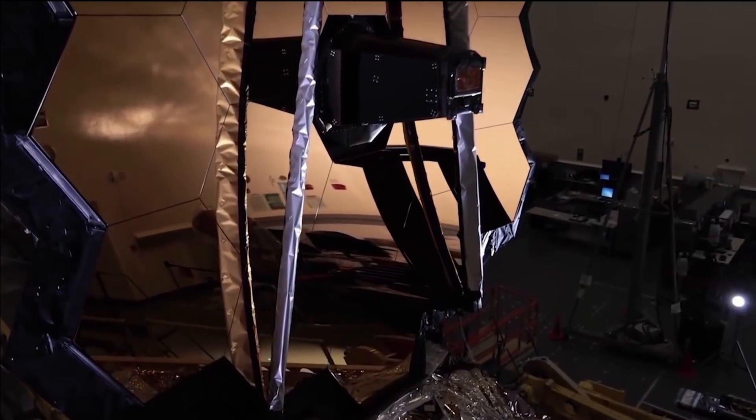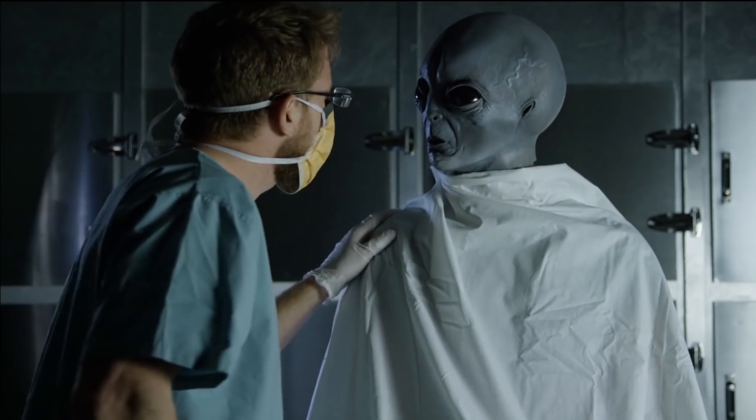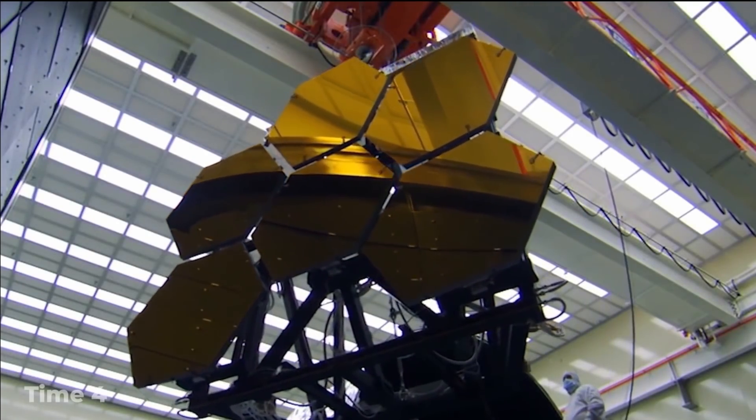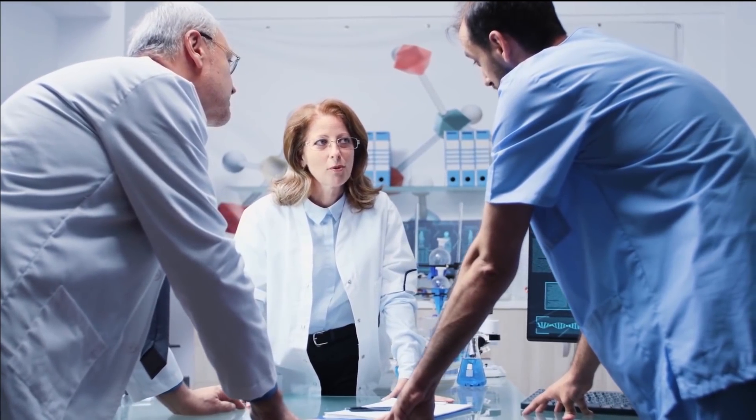Will the James Webb Space Telescope someday be able to help us get one step closer to contacting E.T.? Only time will tell, but in the meantime, the wealth of information that the telescope will provide on our galactic neighbours will surely prove invaluable to the scientific community.